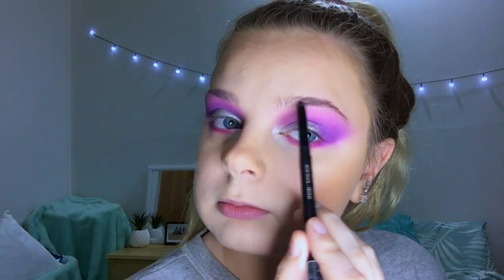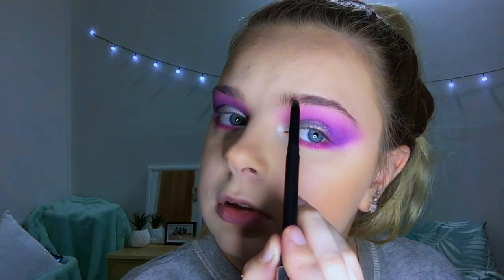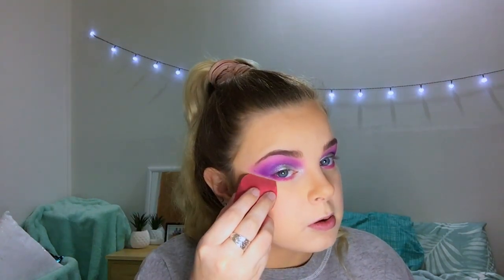OXX Studio brow pencil in the shade medium. Getting a bit more of our banana powder and carving that line out. This is how we're looking — pretty good so far. It went a lot better than I was expecting, which is really good.